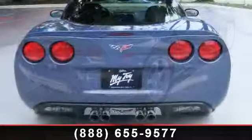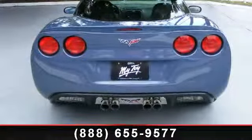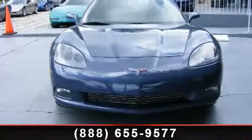Enjoy these notable features: Cruise Control, Power Windows, Power Door Locks, Leather, Dual Power Seats, Compact Disc, and Power Steering.